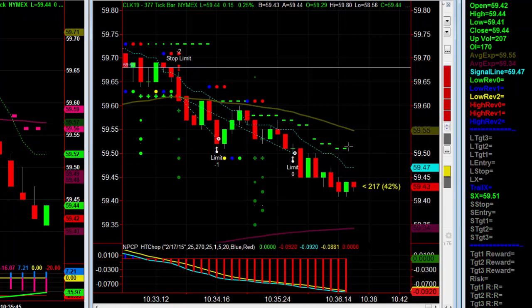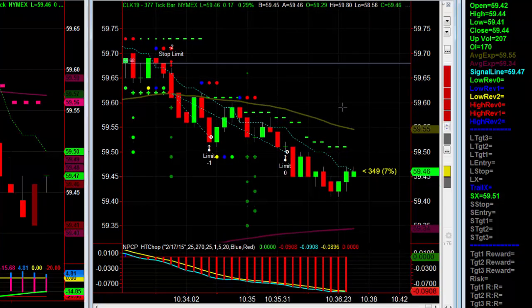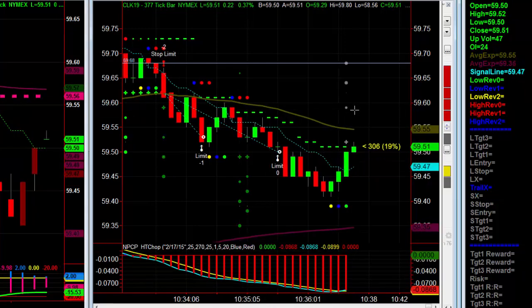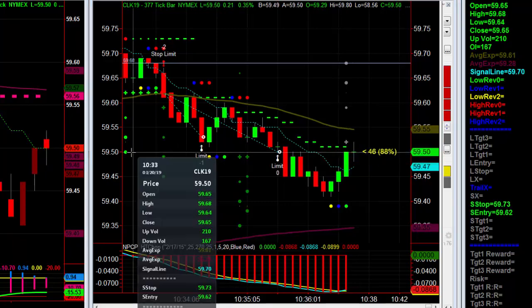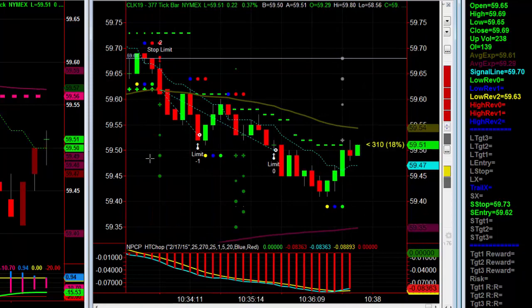The option to trail exists, and if this keeps going down, whoever is trailing this is certainly going to be happy. Let's see if the 50-cent level holds — nope, it stopped out right there at 51 anyway. So I actually did one tick better by taking my profit at target three than by trailing.